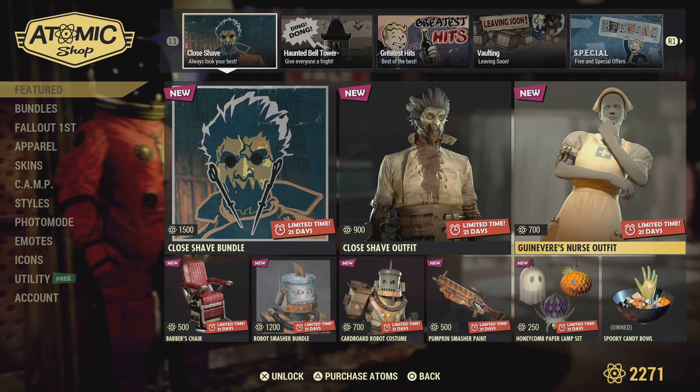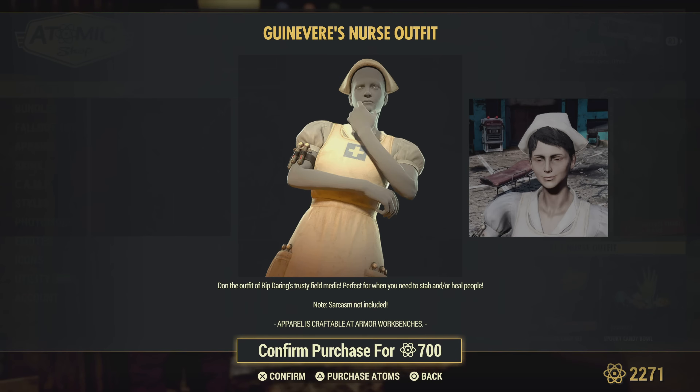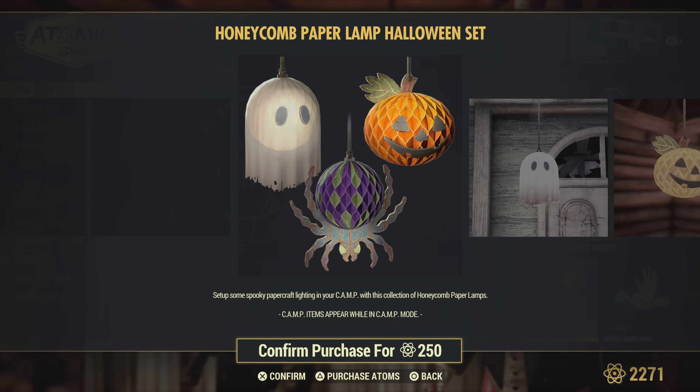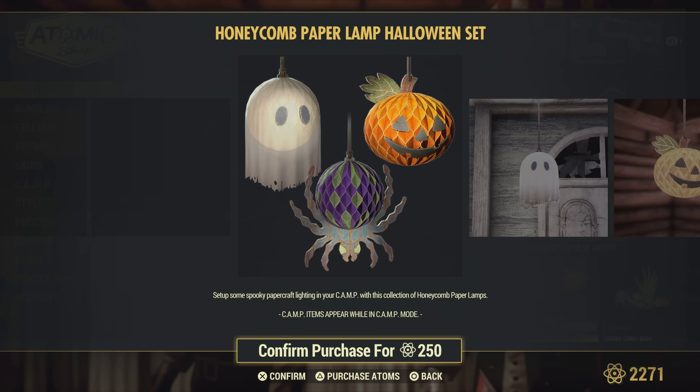The Ginervis — I cannot pronounce that — nurse outfit, if you want to look like Ginervis. The honeycomb paper lamp set looks really cool; these are like a must-have for haunted houses for sure.